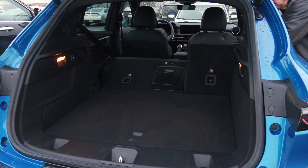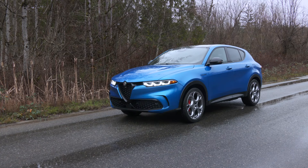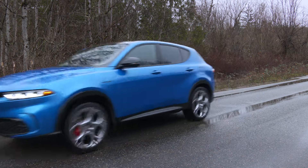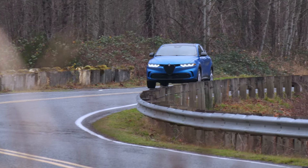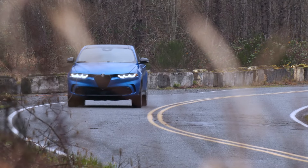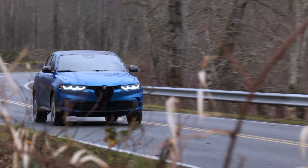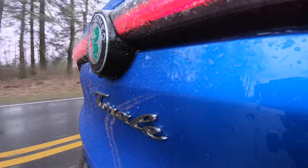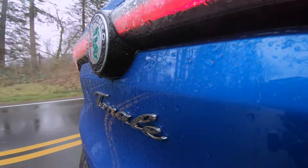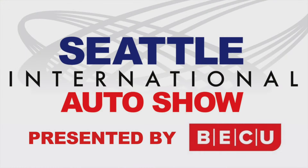Plug-in hybrids can be the best of all worlds for some owners — they're very efficient. If plugged in on a regular basis, 33 miles of daily EV range adds up. Conservatively, that's 10,000 electric miles annually. Check with your local Alfa Romeo dealer for a test drive. Tonale is a fun but practical Italian. For the Seattle International Auto Show, I'm Tom Volk.